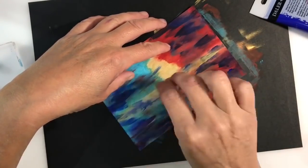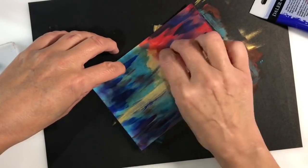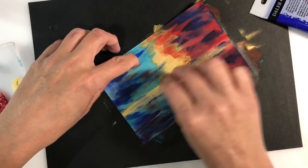Now of course a lot of that gold has disappeared with the layers that I've added, so I just want to bring a few highlights back. I'm again using my makeup sponge just to add a few touches of that gold.